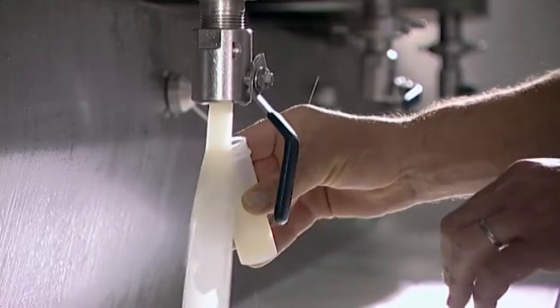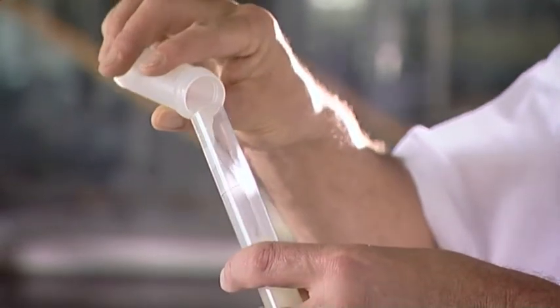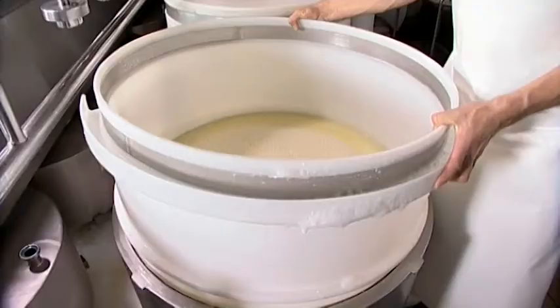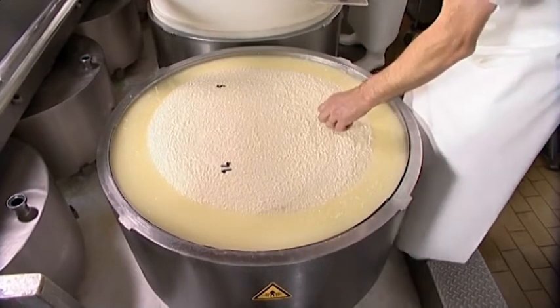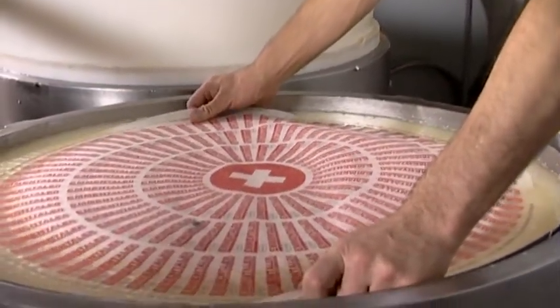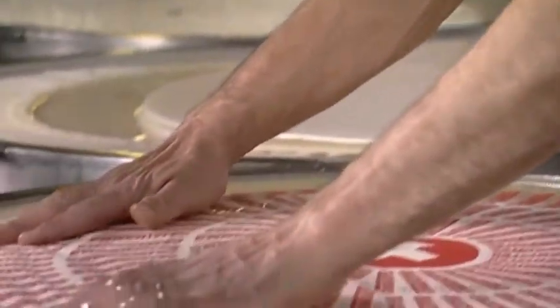The quality of the cheese is tested regularly during processing. Each round of cheese is marked with the date of production. The cheese dairy label bears the cheese dairy registration number and a statement of Swiss origin. This guarantees the origin and quality of original Swiss Emmentaler Cheese throughout the world. It is also Switzerland's leading agricultural export.